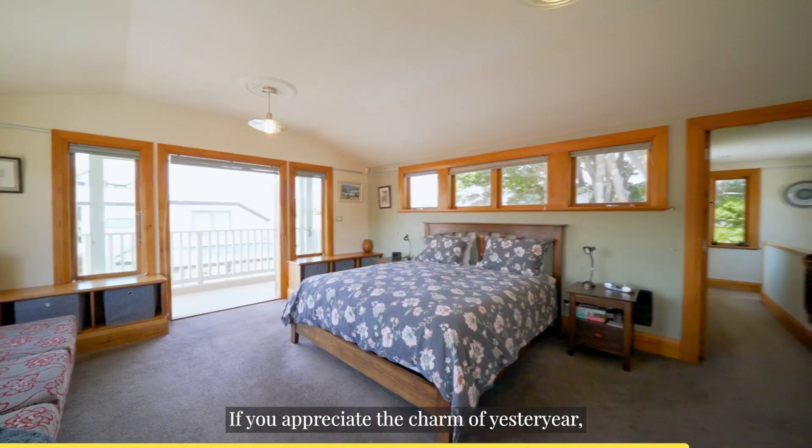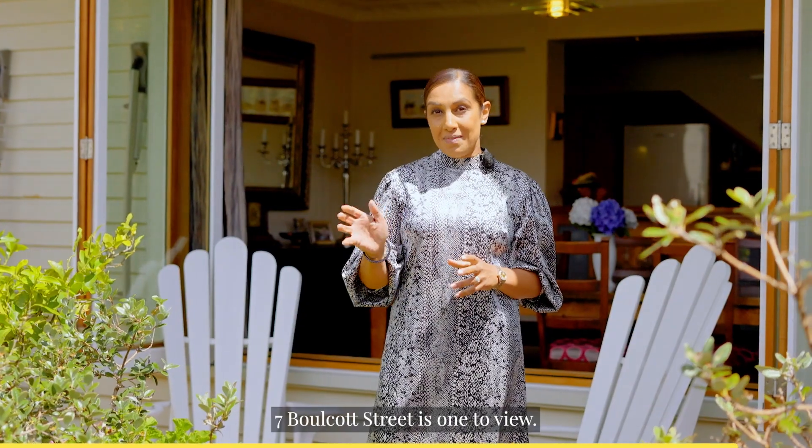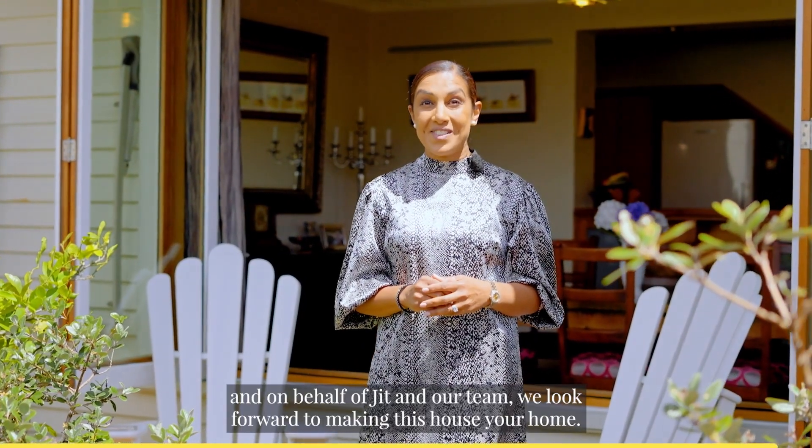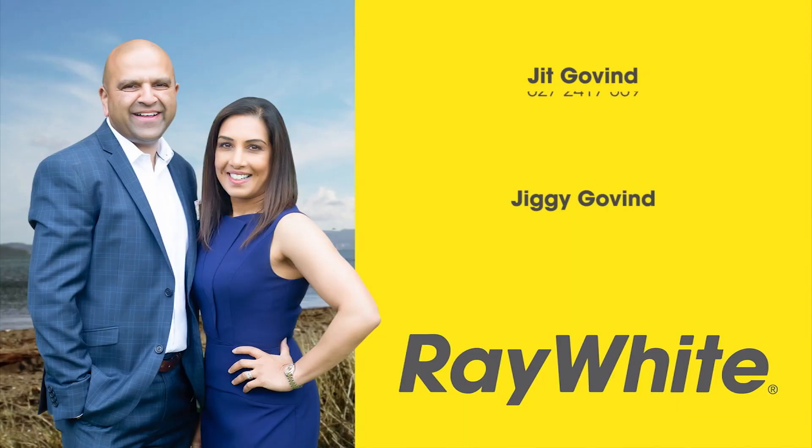If you appreciate the charm of yesteryear but love the sophistication of today's modern lifestyle, 7 Bulcott Street is one to view. I'm Jiggy from Ray White Leaders and on behalf of JIT and our team, we look forward to making this house your home. Thank you.